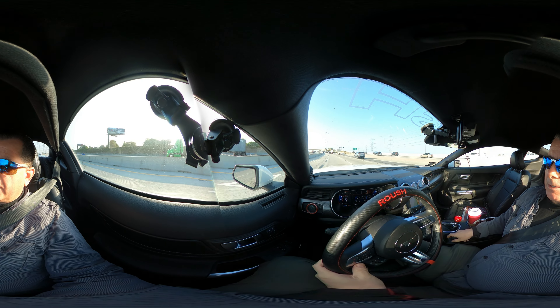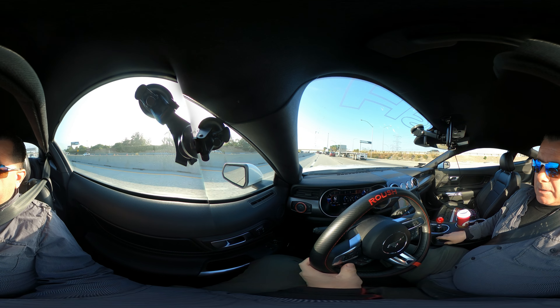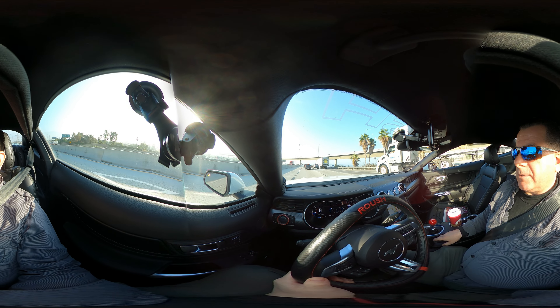Doing 64 on the highway. Since I have to stop, I just hit neutral and coast to the stop.